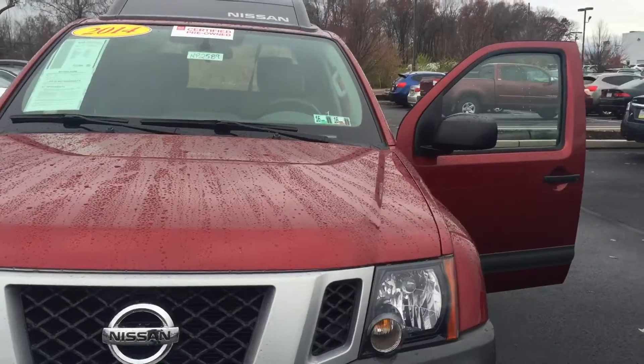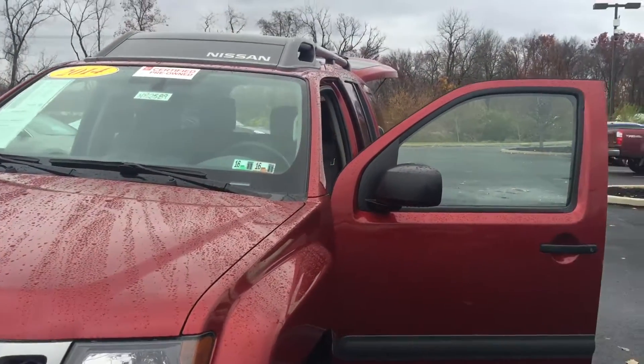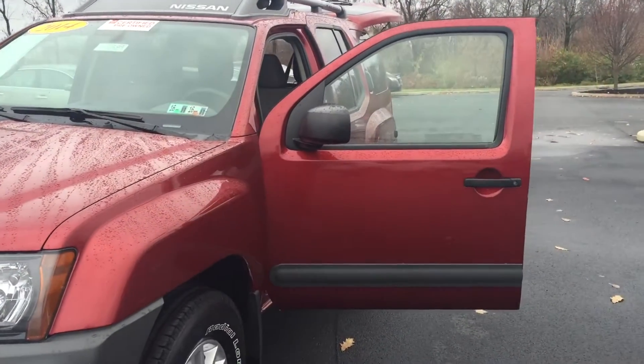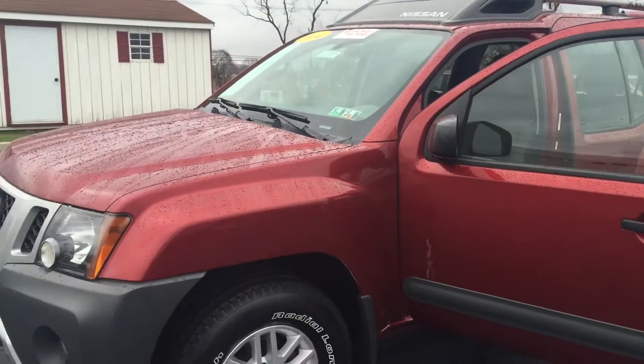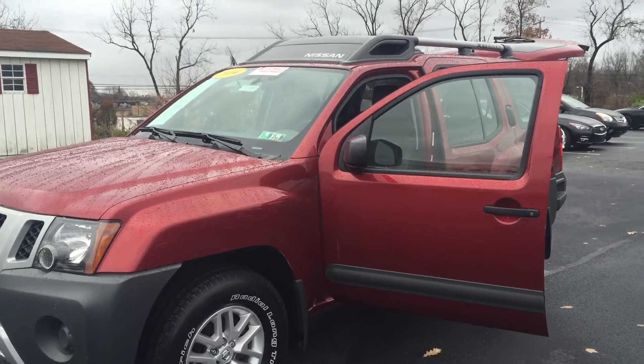I look forward to meeting you later on today so you can take a look at it, or any of the other pre-owned vehicles we have on our lot. We have over 95 pre-owned vehicles currently. If you have any questions, don't hesitate to give me a call or text — number is 407-702-5089. Thank you.